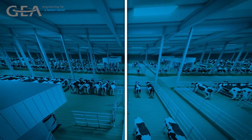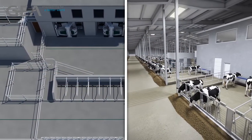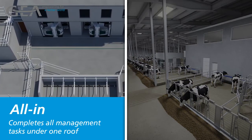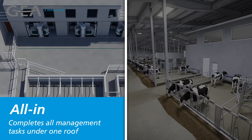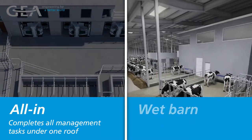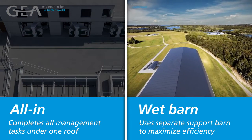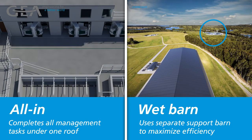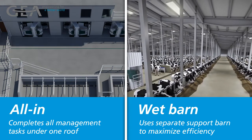At GEA, we have two different approaches to address the management needs associated with box-style robotic milking. The all-in approach incorporates intelligent sorting to create zones in the barn to complete all management tasks under one roof. The wet barn approach incorporates a secondary, oftentimes existing, conventional parlor to support the robot barn where certain time-sensitive and time-consuming tasks can take place in a traditional manner, keeping the robots running at maximum efficiency for healthy lactating cows.